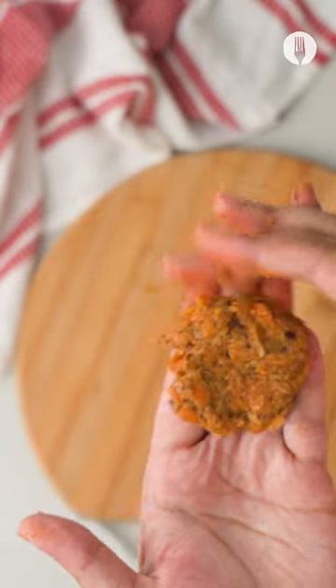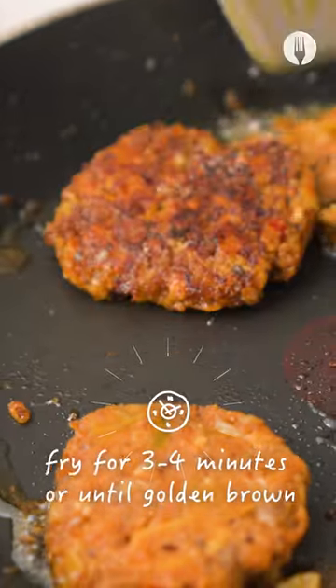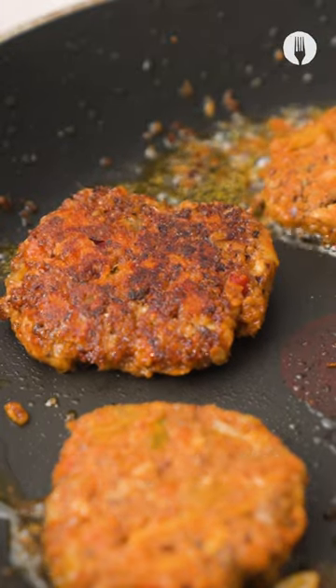I love that these sliders have a South African twist. Shape them up and give them a good fry for 3 to 4 minutes until they are golden brown.